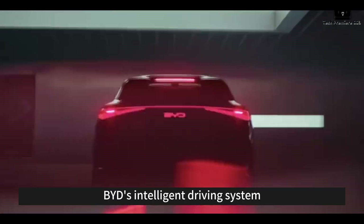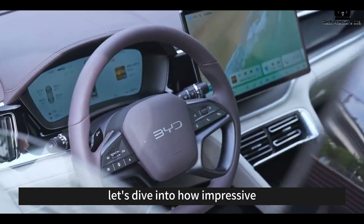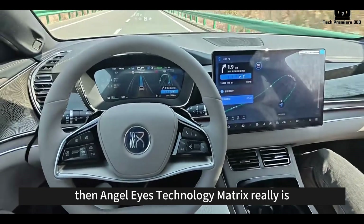Some people might challenge the idea that BYD's intelligent driving system is the best in the world. In today's video, let's dive into how impressive the Angel Eyes technology matrix really is.